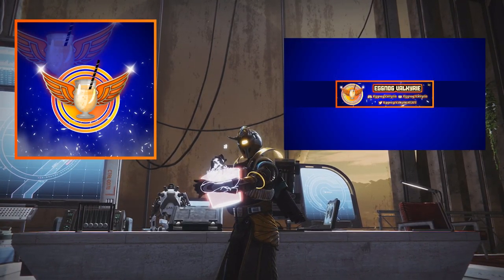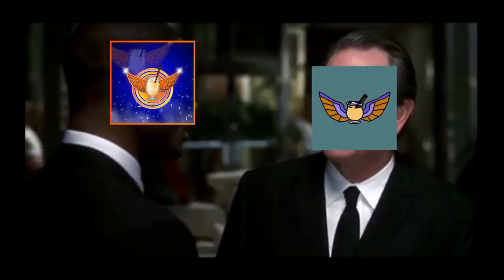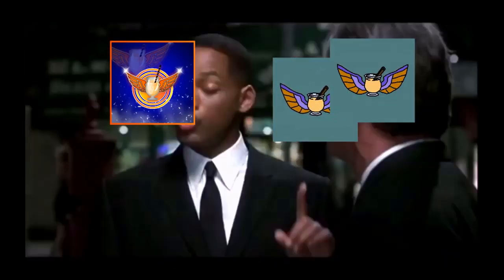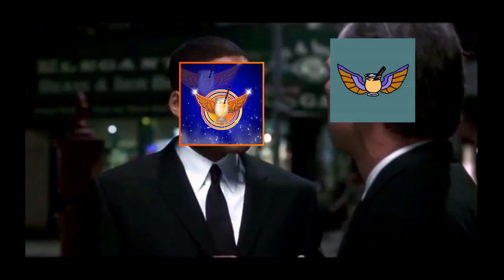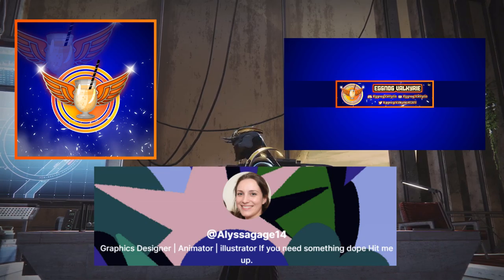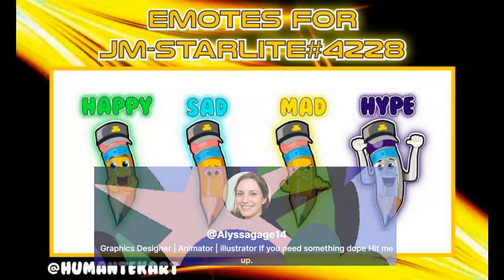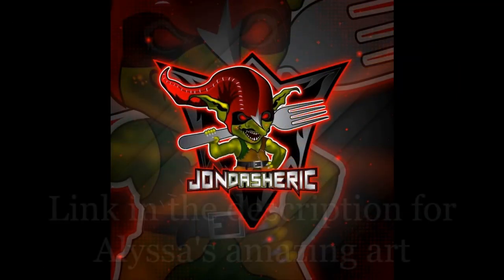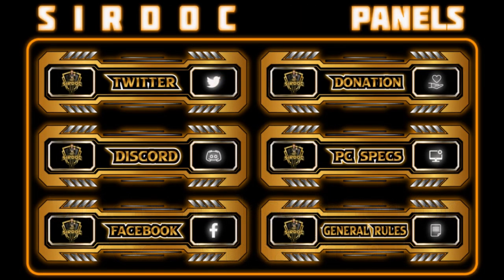Check out this amazing new profile picture and banner made by Alyssa Gage at Humantech Art. She does amazing work and specializes in making things for content creators, such as everything from banners to fully animated intros. Links to her pages will be in the description below if you're looking to get into that sort of thing and need some kickass art.